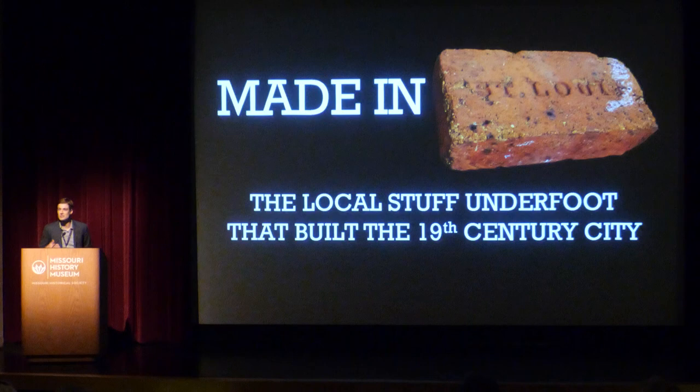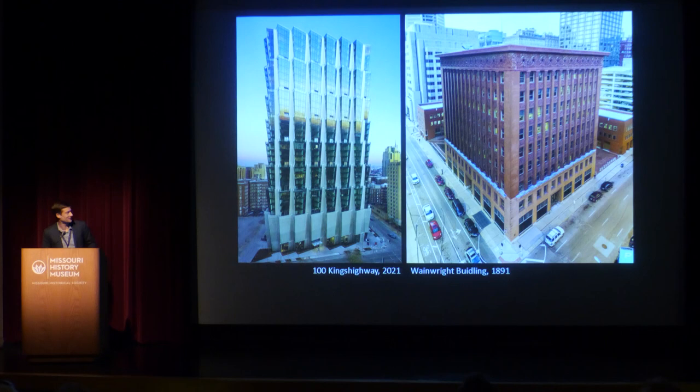I want to talk today about some of the fascinating materials that surround St. Louis and the ways they were used to build the 19th century city of St. Louis. We need to put ourselves back in time about 100 years ago and think about how much the world has changed when it comes to the way we build cities.